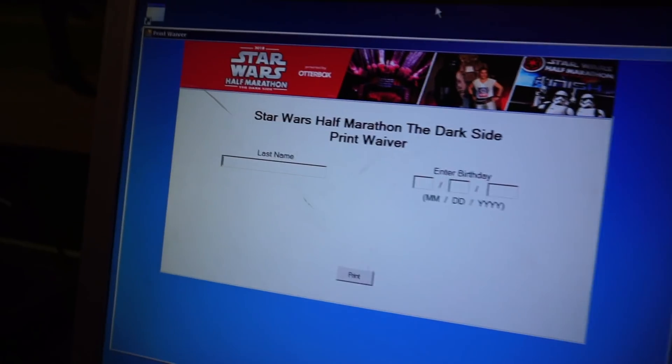To do your bib pickup, you actually have to have your waiver filled out. You can print this at home — just look it up online, find your name and bib number, print off your waiver, sign it, and bring it here. But if you forget to print your waiver, no problem. They have computers and printers set up right here on the website, so you just type in your name and your waiver gets printed out. Anjo forgot his waiver, so he is doing that right now.